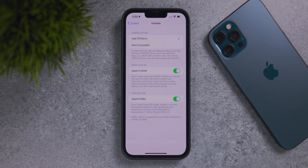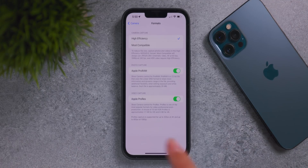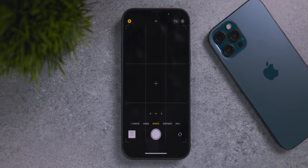If you have anything less than 512 gigabytes of storage, you won't even be able to shoot ProRes in 4K 30. As far as storage usage, it's 6 gigabytes per minute for 4K and 1.7 gigabytes per minute for 1080p, so a lot of storage space will be consumed when shooting in this ProRes format.